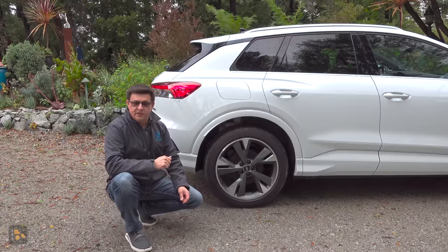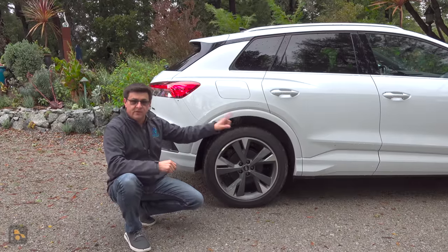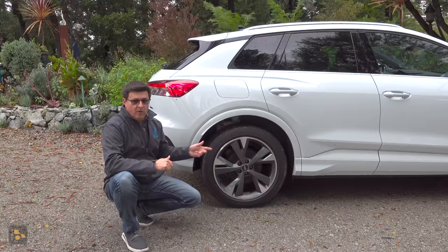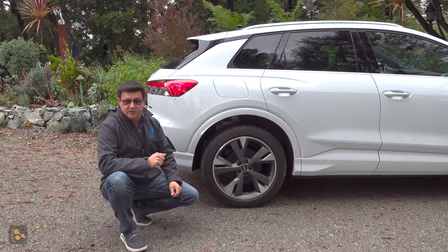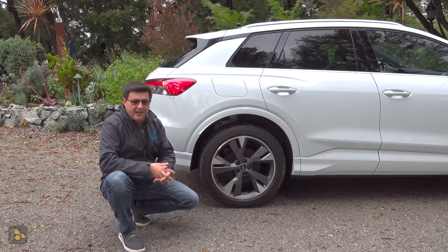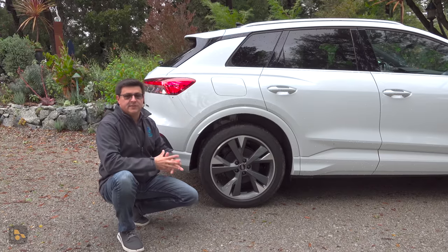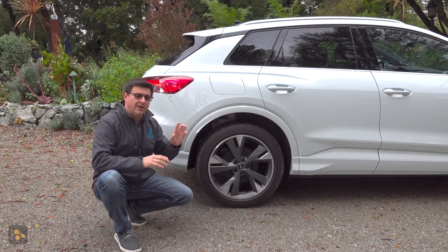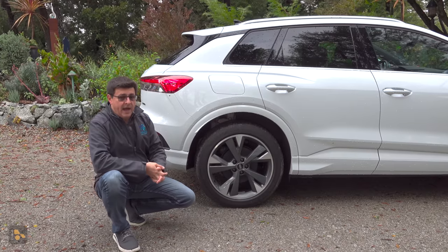One thing I hadn't expected with the Q4 is the staggered tire setup. We have 235-width tires up front and 255-width tires in the rear on all models, including the rear-wheel-drive version. So the rear-wheel-drive longer-range model wasn't as focused on range as some of the competition because it still has those meaty tires in the rear. The all-wheel-drive model is staggered because the front electric motor is not as powerful as the one in the back.